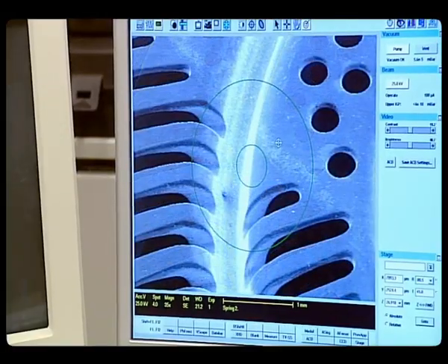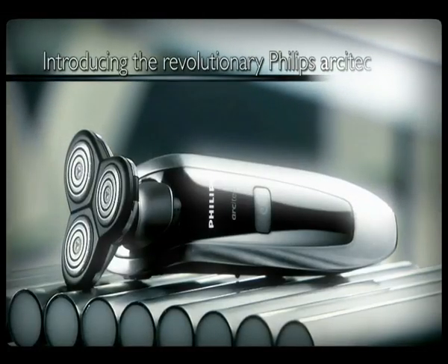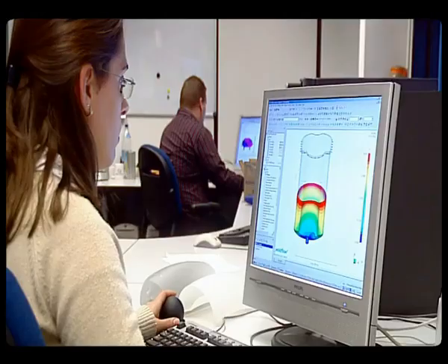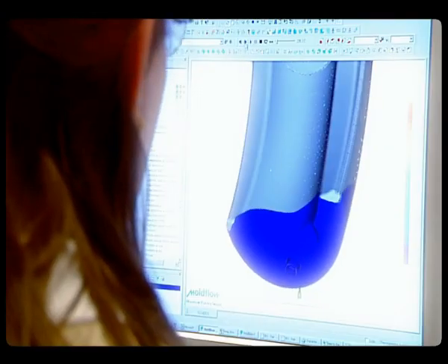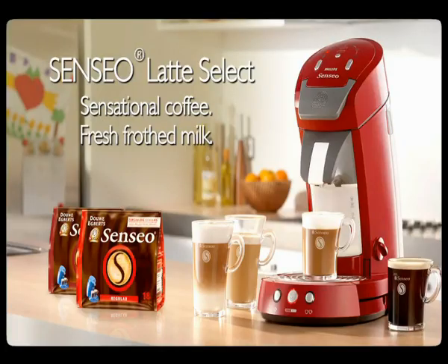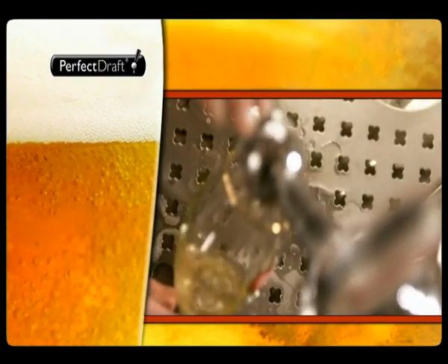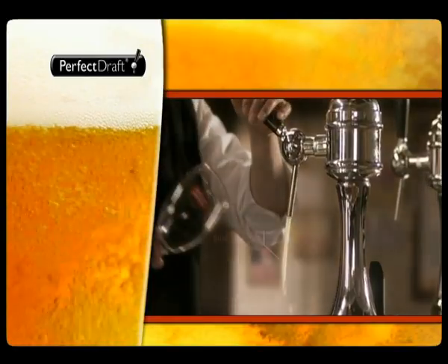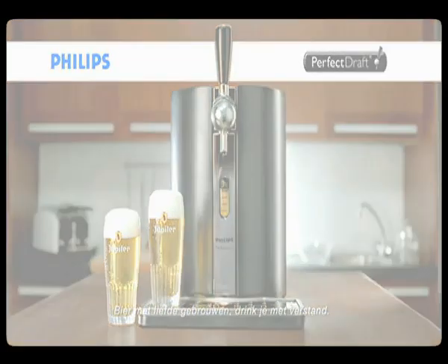This way of working comes naturally to Philips. It explains why we hold more than 60,000 patents worldwide. Sometimes it's best to bring particular expertise in from outside. That's why the ATC frequently works together with other companies and institutions. This open innovation stimulates the exchange of knowledge, and close collaboration often produces groundbreaking innovations.